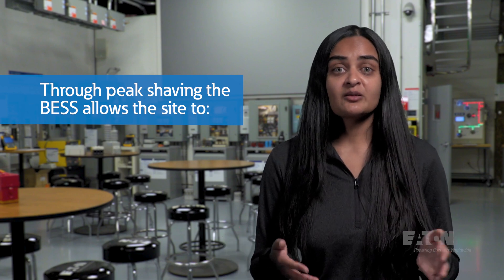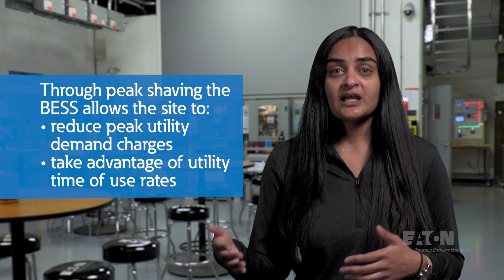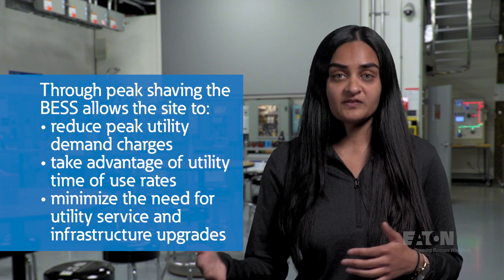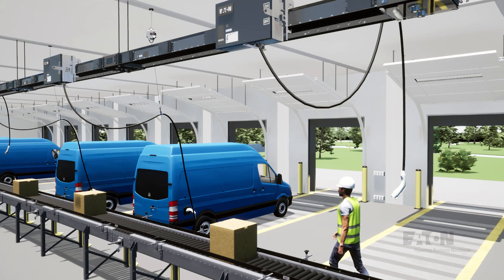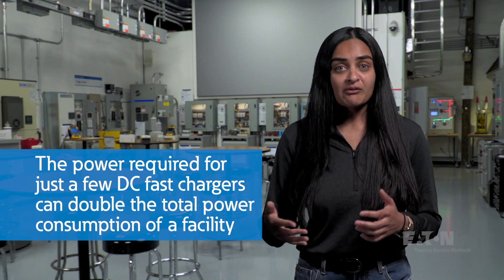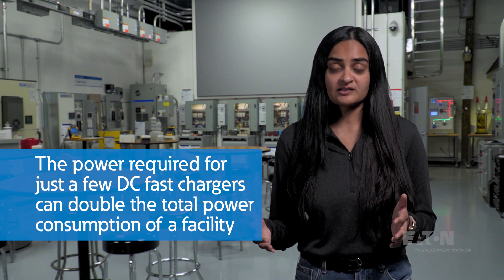Through peak shaving, the BESS allows the site to reduce peak utility demand charges, take advantage of utility time-of-use rates, and minimize the need for utility service and infrastructure upgrades when integrating new loads into a facility. A primary example of new loads causing larger peak demands for more and more facilities is electric vehicle charging. With the growth of the electrification of transportation, finding ways to serve new EV load is becoming a challenge, especially as deployments become larger and utilize higher power chargers to achieve quicker charge times. The power required for even just a few DC fast chargers can sometimes double the total power consumption of a facility.